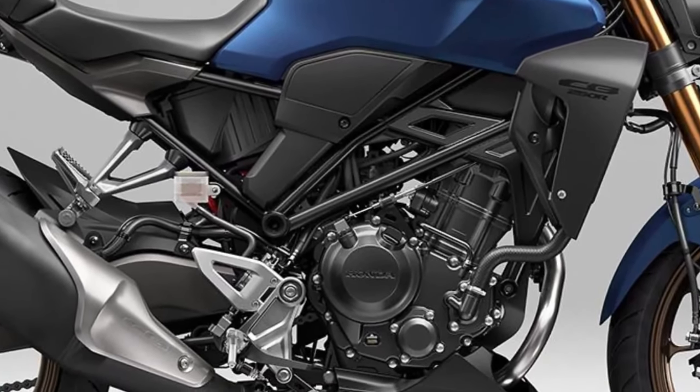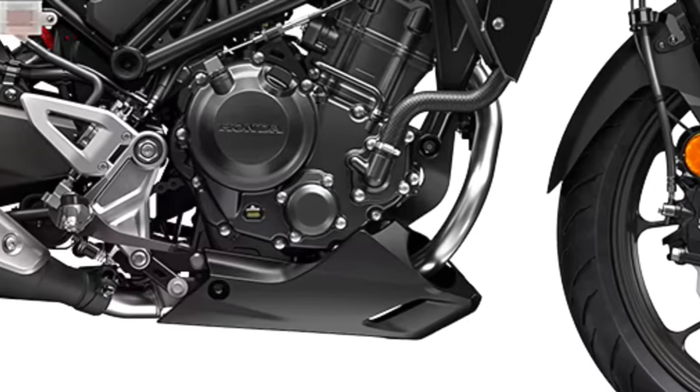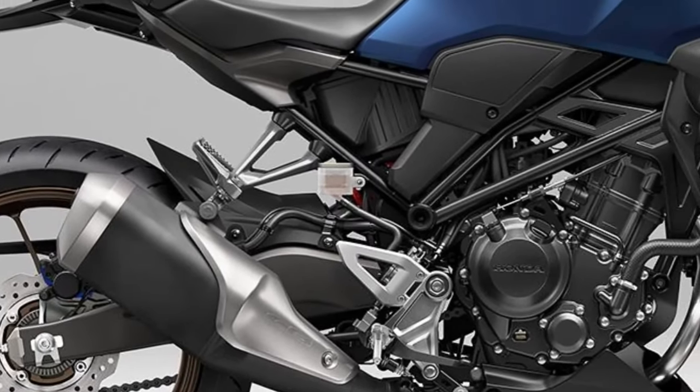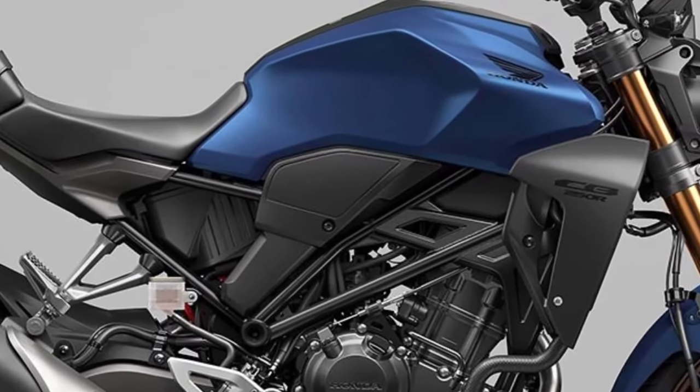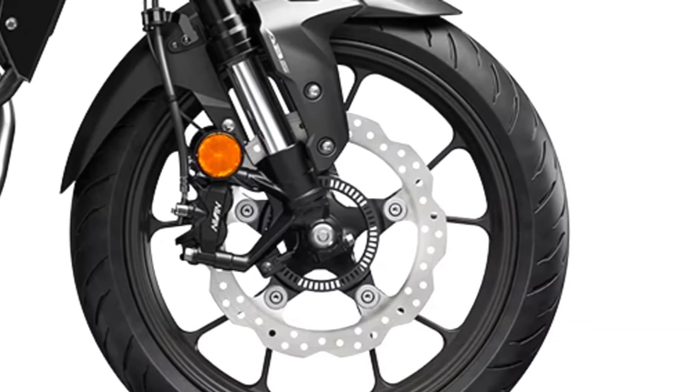The CB300R maintains its minimalist and modern design ethos, characterized by sharp lines, an aggressive stance, and premium finish. It blends neo-retro styling elements with contemporary touches, appealing to both new riders and seasoned enthusiasts.